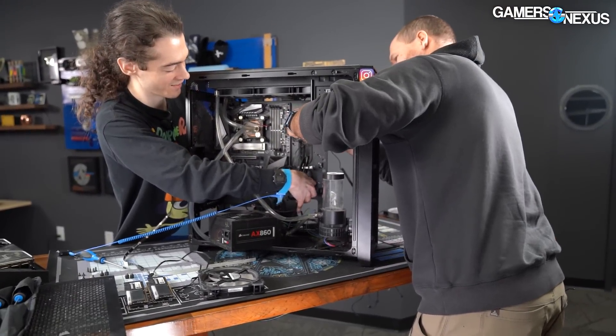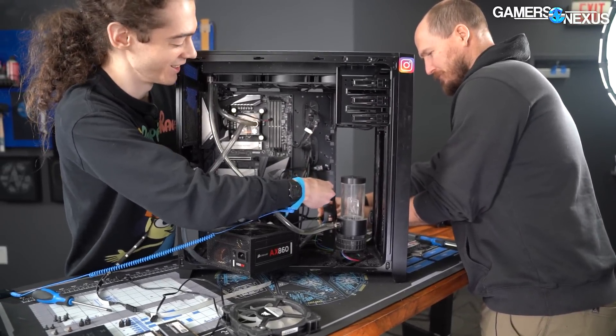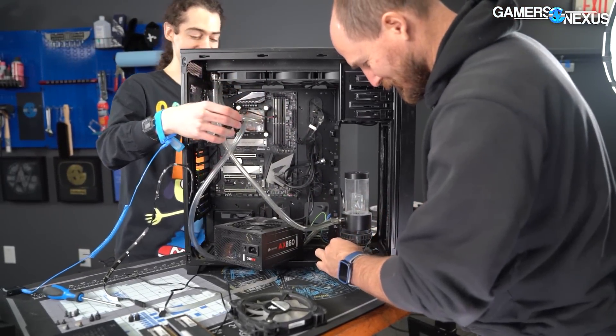People that weren't in hurricanes have dirtier PCs. Clean your PC every once in a while, come on people.